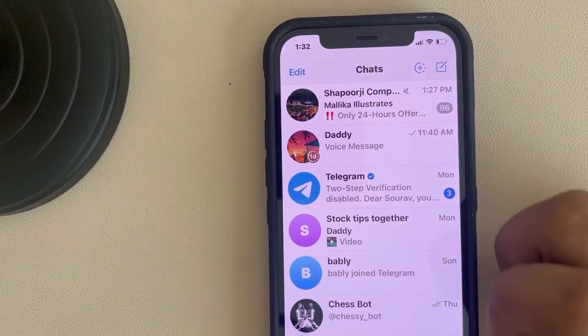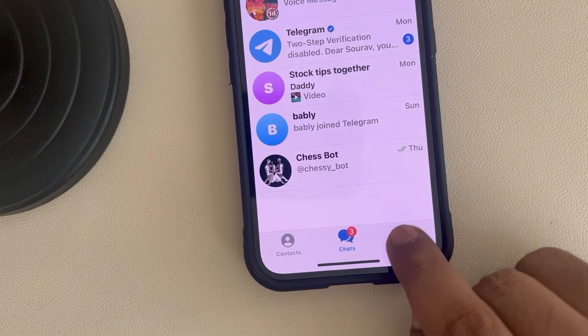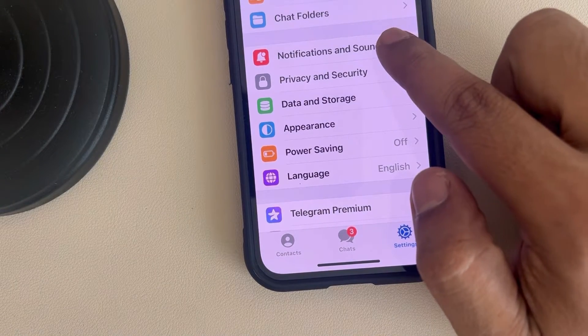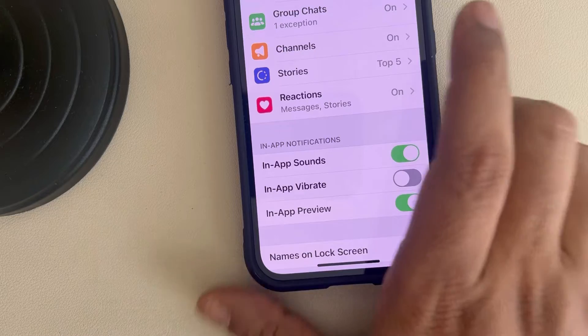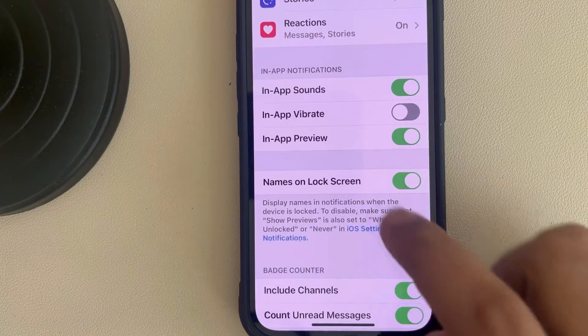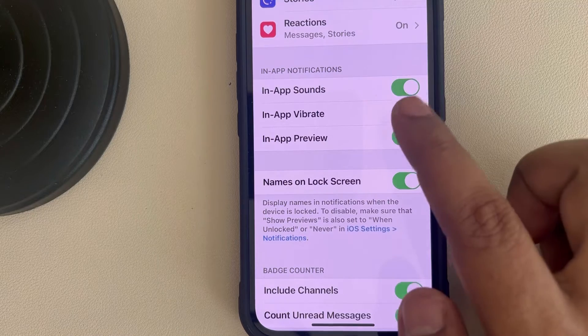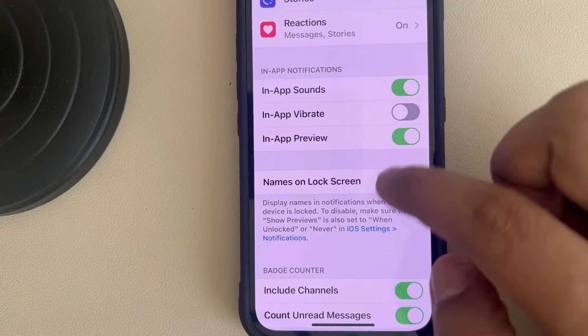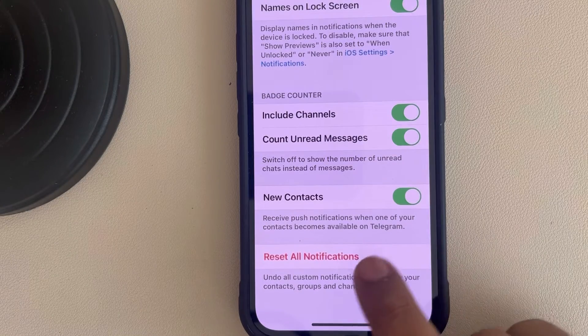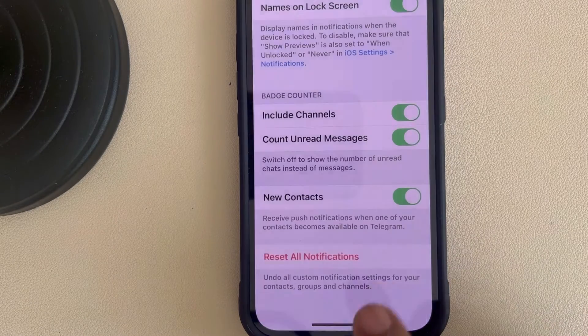If this is also not working, go to the Telegram app again, go to Settings, and then go to Notifications and Sounds. Make sure all in-app sounds are turned on. If they are turned on and notification sound is still not working, scroll down and tap on Reset All Notifications, then tap Reset.